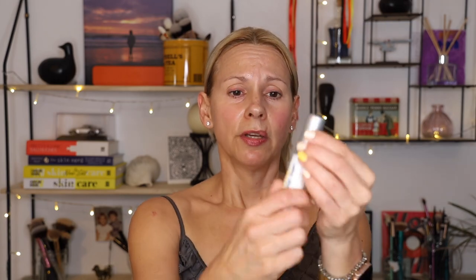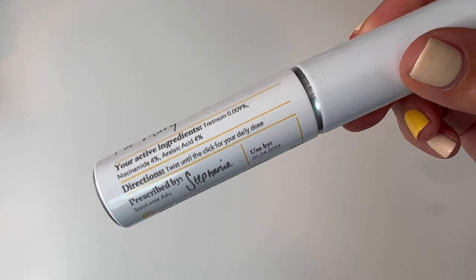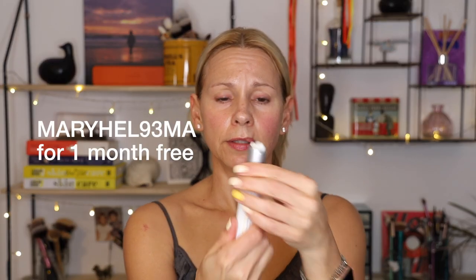The very last thing is my prescription tretinoin. I just started using this again recently and I've been experimenting with where I put it in my routine. I found that if I put it at the very end there's no irritation. This is my Skin + Me — it's a prescription only available in the UK. It outputs the perfect amount and I put that all over my face, neck, and chest. Because I do this at night after all my other stuff, there's absolutely zero sensitivity. You do need to be careful around the corners of the nose and mouth — that's where I'm prone to peeling.